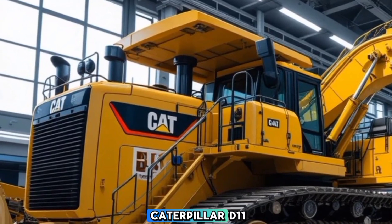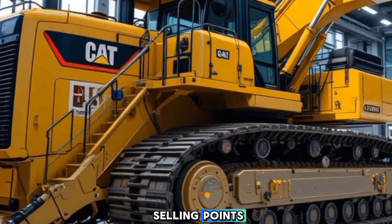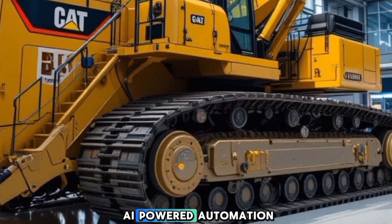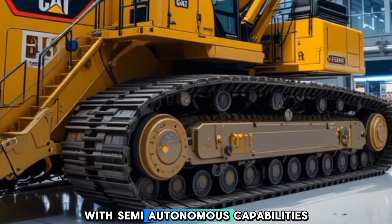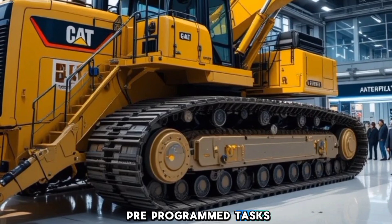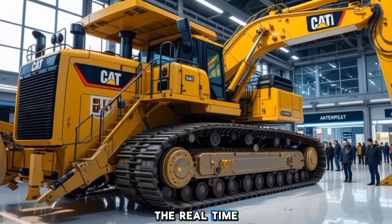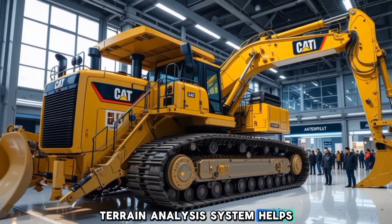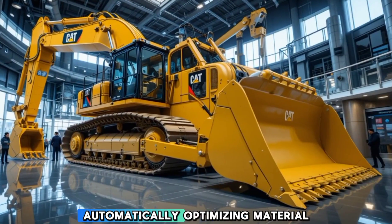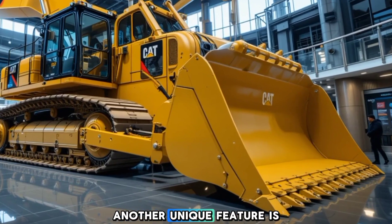What makes the 2026 Caterpillar D11 stand out from the competition? One of its biggest selling points is its integration of AI-powered automation with semi-autonomous capabilities. This bulldozer can execute pre-programmed tasks with minimal manual input, improving efficiency on large-scale projects. The real-time terrain analysis system helps adjust blade positioning automatically, optimizing material movement and reducing operator strain.